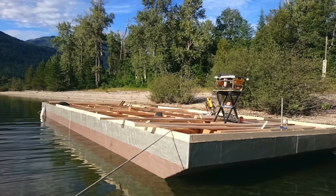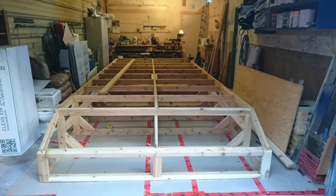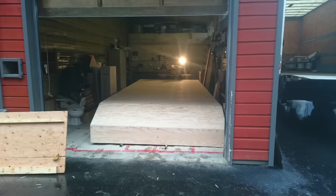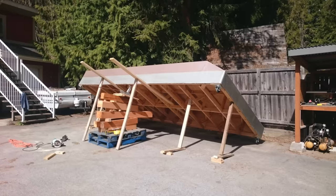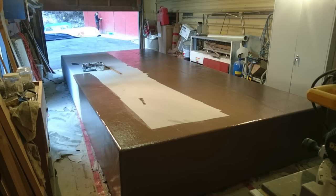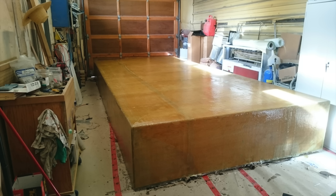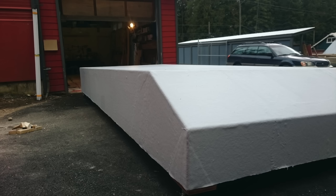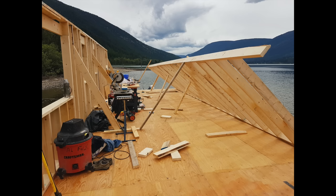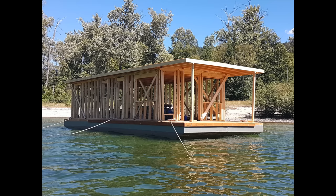I started by building a barge — 16 feet wide, 40 feet long, and three feet deep — built from four independent watertight boxes, framed up out of locally harvested cedar and sheathed in plywood, then finished with four layers of heavy woven roving and chopped strand mat fiberglass, coated in epoxy. That provides a robust, strong platform. It's all decked over and sealed up, and then I just started framing up and building the house on top of that.